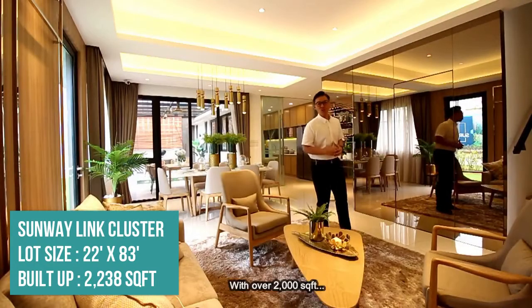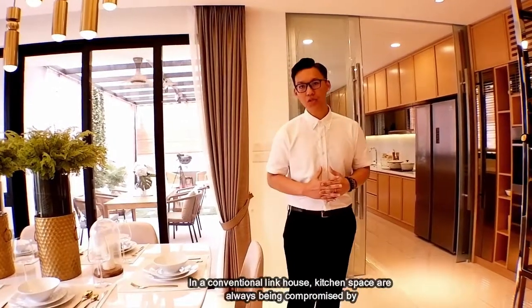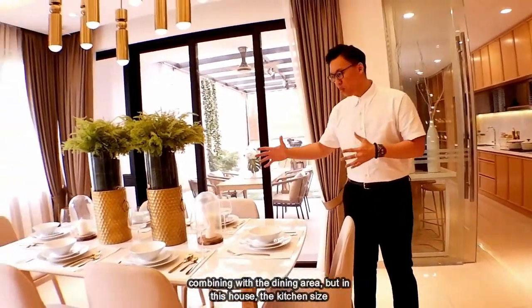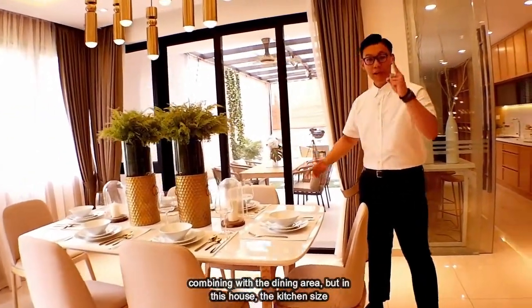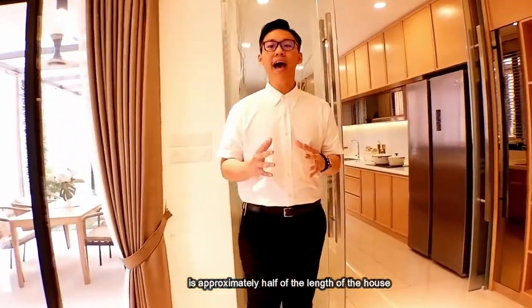With over 2,000 square feet, bigger build-up means bigger kitchen. In a conventional Link House, the kitchen is always being compromised by combining with the dining area. But in this house, the kitchen size is approximately half of the length of the house.